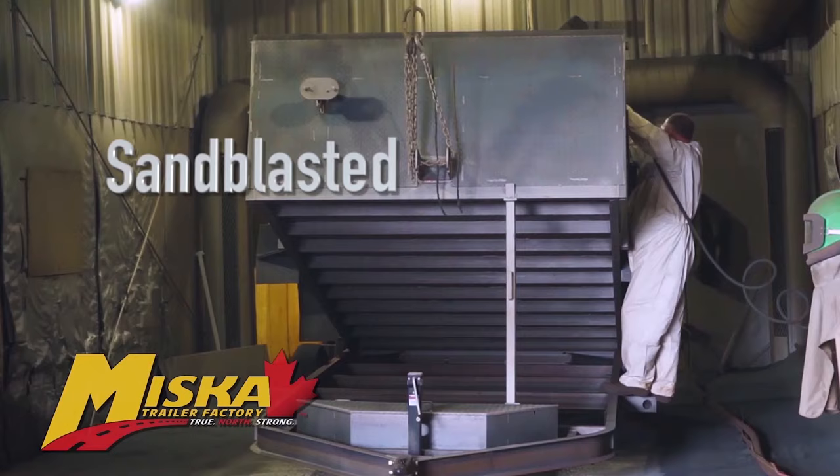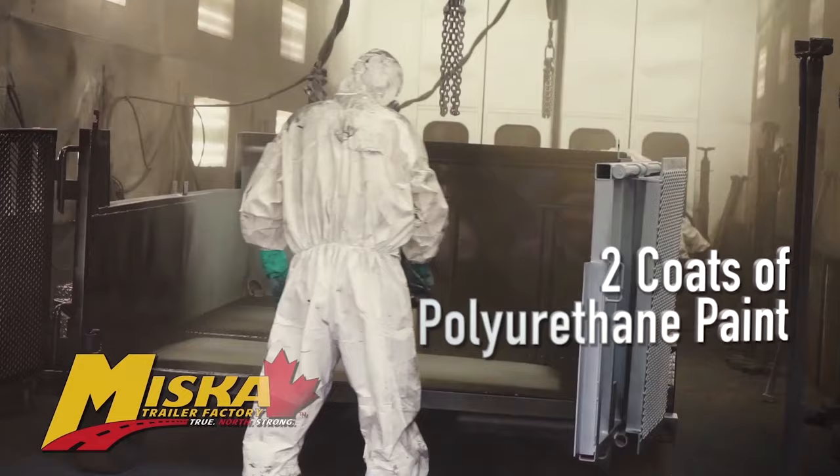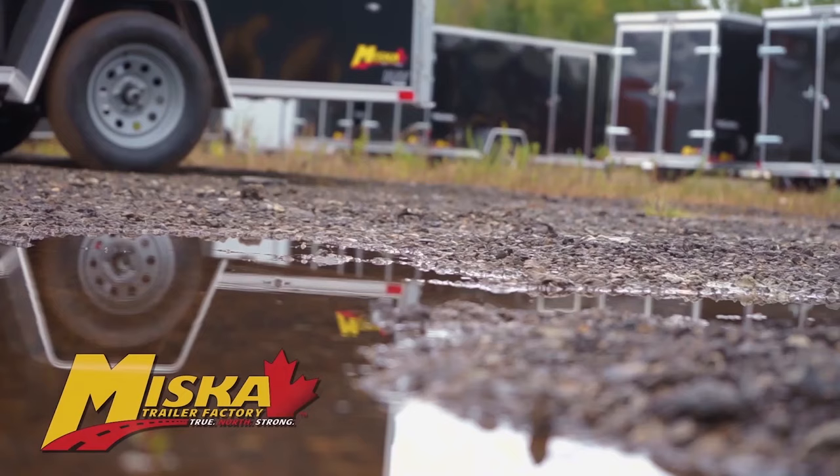Like every trailer built by Miska, it goes through the 3-part paint process. Each trailer is sandblasted, treated with 2 coats of epoxy primer and 2 coats of polyurethane paint to stand up to the Canadian elements.